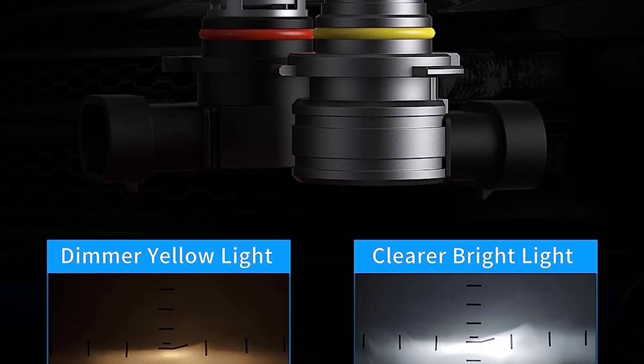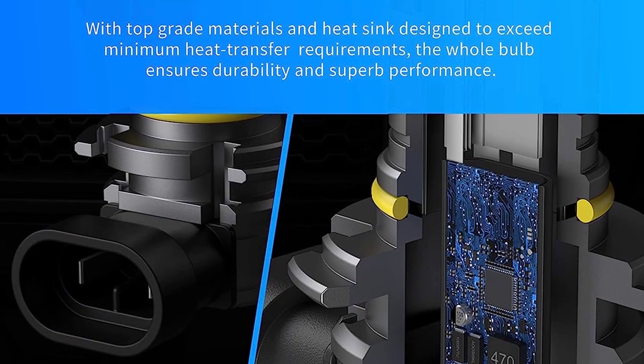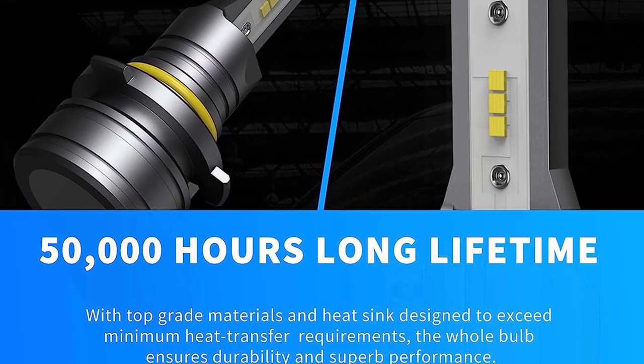Upgrade your ride with the HUNKS 9005-9006 LED Headlight Bulbs and experience the power of one of the top 5 best LED headlights for 2023.